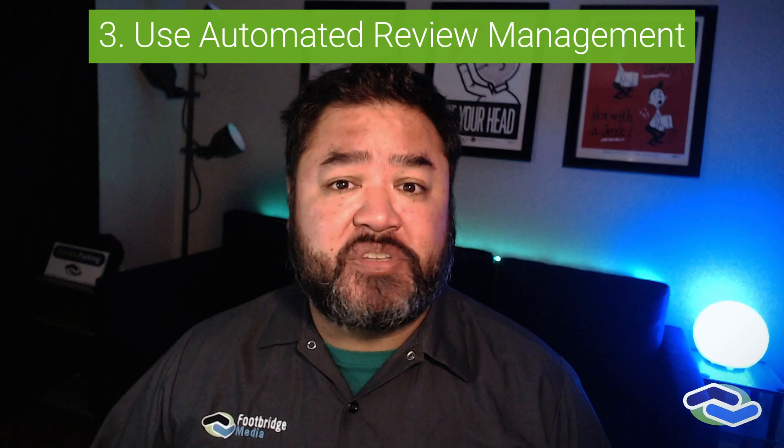Use your review management system. Your online reputation is vitally important. Google reviews can influence a potential customer's decision-making process and also improve your local search ranking. But getting online reviews is a lot of work. Instead of completing manual outreach only, maximize your impact and time by using an automated review management system.